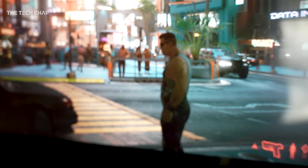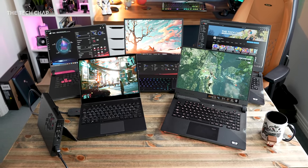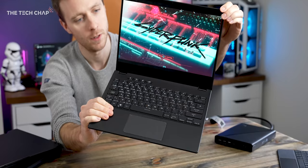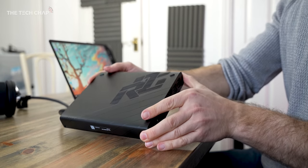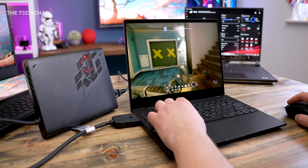Asus were very kind and actually sent me almost their entire new range of gaming laptops. We've got the Strix, the Scars, the Zephyrus Duos, and also a brand new laptop called the ROG Flow X13. This is possibly one of the most exciting new laptops I've seen in a long time.